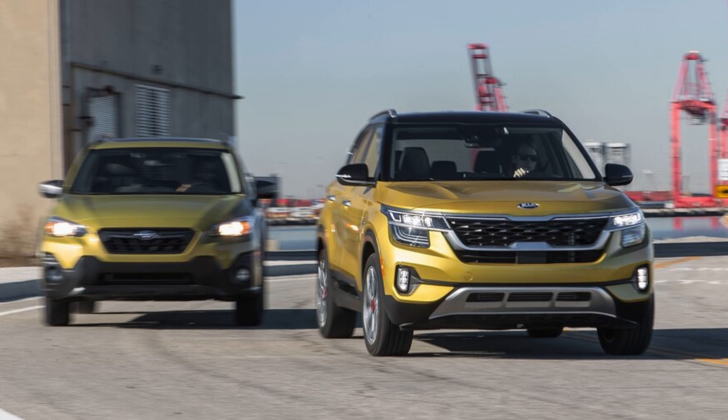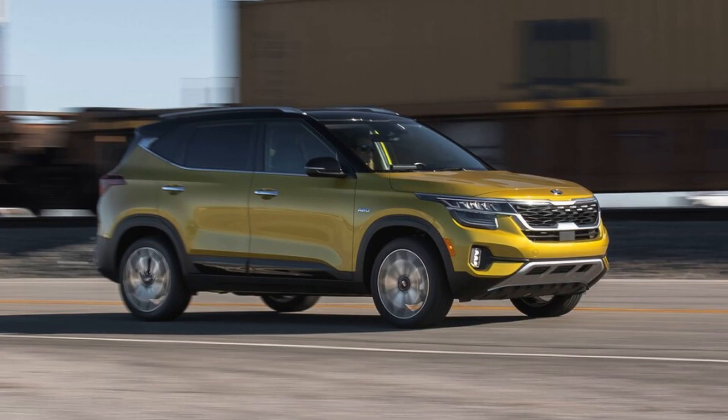As the 2021 Subaru Crosstrek and Kia Seltos play in the same segment, they're matched fairly evenly in the specifications department. Riding on Subaru's modular Subaru Global Platform, which underpins everything from the compact Impreza sedan to the three-row Ascent SUV, the Crosstrek is the bigger of the two — its wheelbase is 1.4 inches longer than the Kia's, and it's 4.5 inches longer overall.